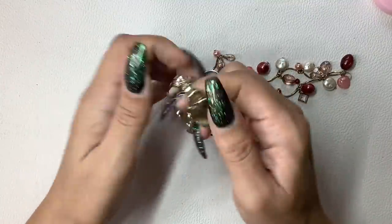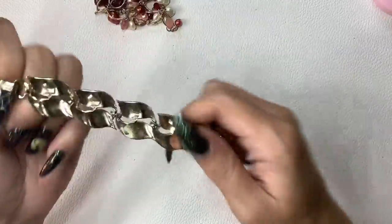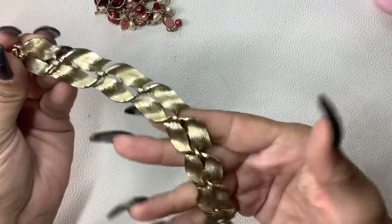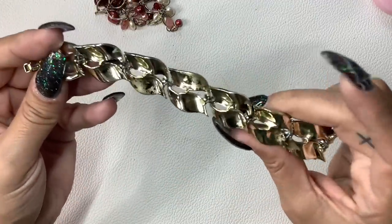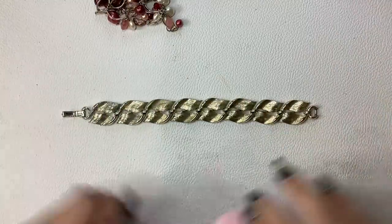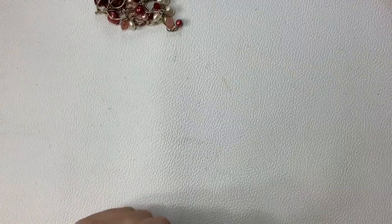We have a gold tone bracelet. This is a Lisner. However, there is wear in between each little link. Seven and a half inch length. We'll do $8 — it's really not bad overall, but like I said, with my subscription boxes I'm very particular.